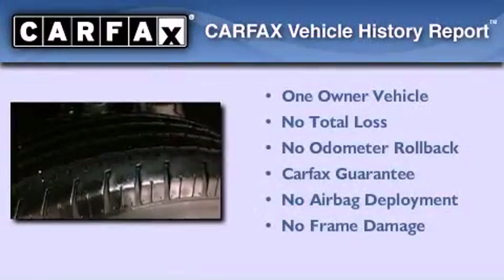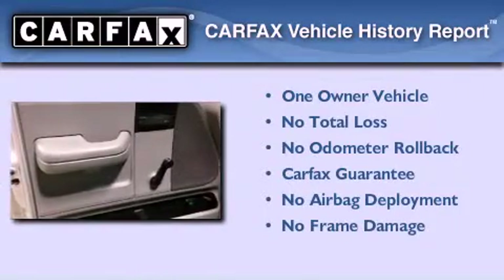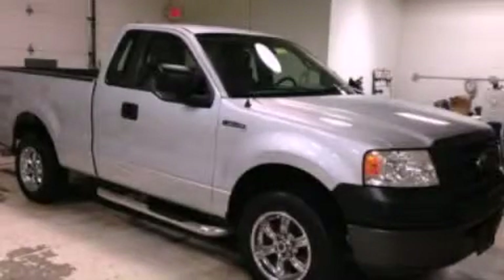This Ford has had only one owner, and it qualifies for the Carfax buyback guarantee. We invite you to contact us today to learn more about this vehicle.